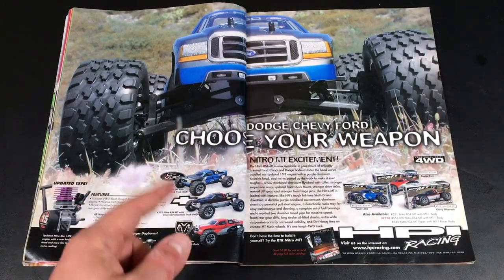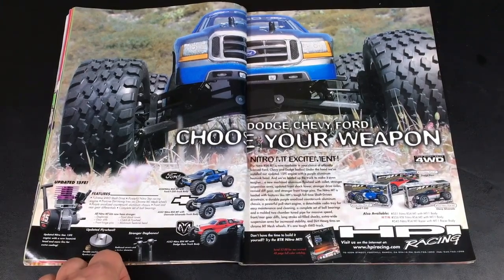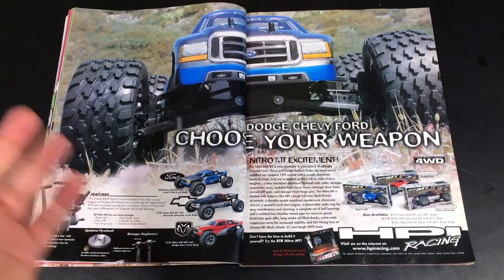This was a good low-end budget stadium truck to get at the time. I actually still like these to this day.